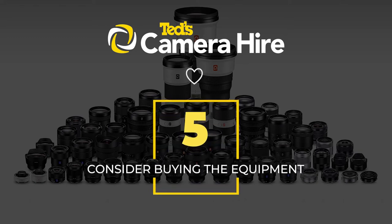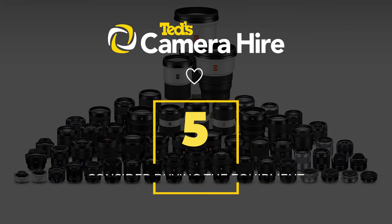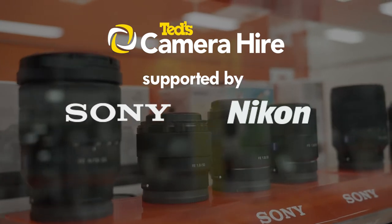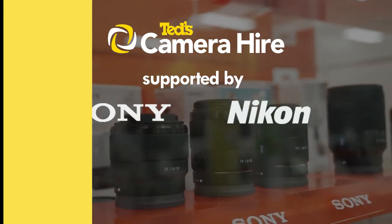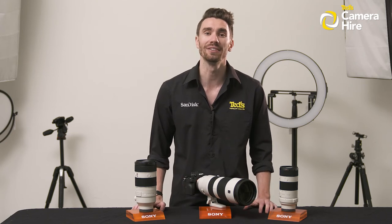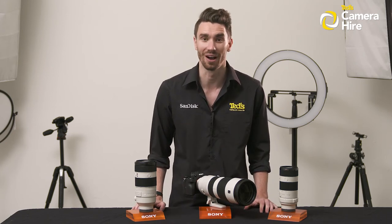If things went well, consider using the hire cost to buy the gear outright. TED's Camera Hire is proudly sponsored by Sony and Nikon. If you're looking for something else specifically, fill out a Camera Hire inquiry form online and we will get back to you and let you know if your desired item is available for hire.